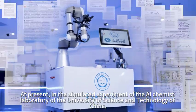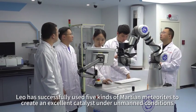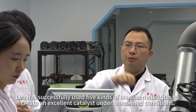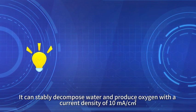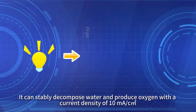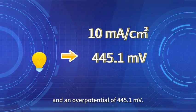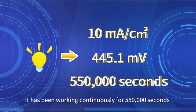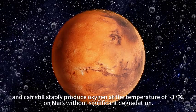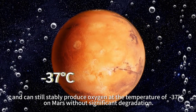In simulated experiments at the AI Chemist Laboratory of the University of Science and Technology of China, Leo has successfully used five kinds of Martian meteorites to create an excellent catalyst under unmanned conditions. It can steadily decompose water and produce oxygen with a current density of 10 mA per square centimeter and an overpotential of 445.1 millivolts, working continuously for 550,000 seconds at −37°C on Mars without significant degradation.